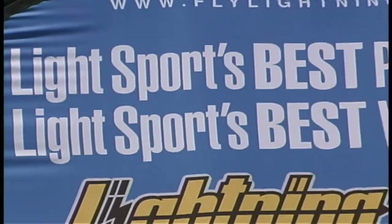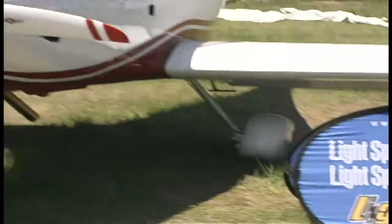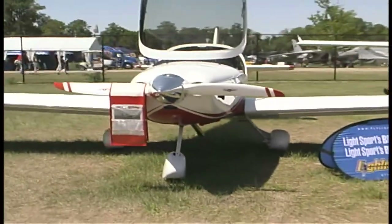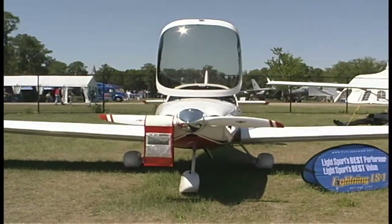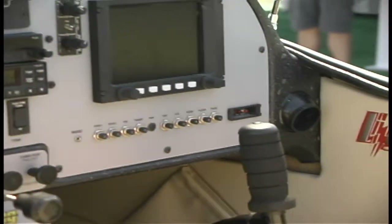What are they powering it with? This is powered by the Jabiru 3300, 120-horsepower engine. No surprise, because the same company is also the U.S. importer of the Jabiru. But they've got it down, make it work well, and that engine in this airplane makes it quite a performer.